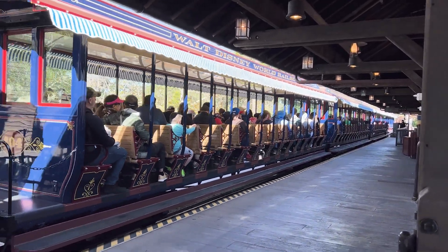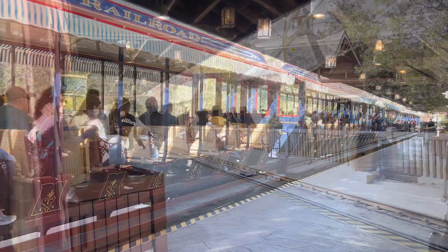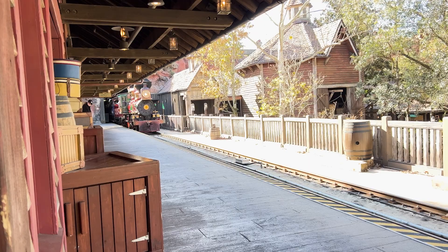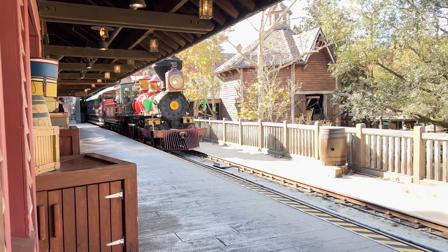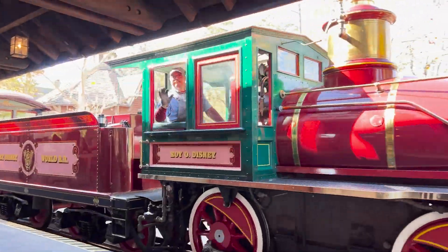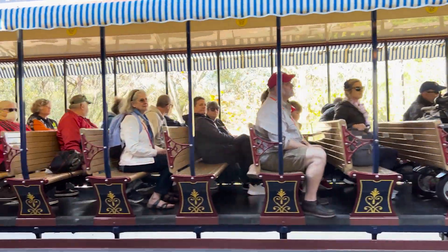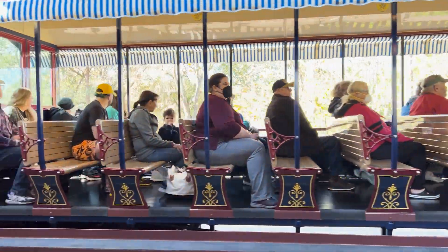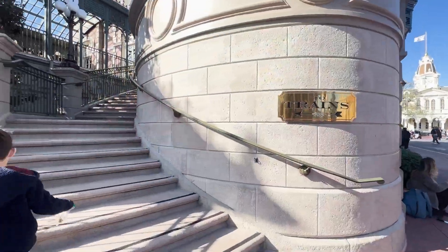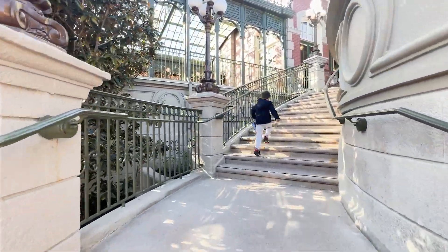We love it because in addition to the station on Main Street you can find stops in two other lands, making it easier to get around. It is a great attraction to ride if you have a little one that needs to rest since you can stay on it as long as you'd like. You can get on and off at any stop, so it's also a good way to save some steps. The train offers different views of the park and has narration themed to each land as you pass through. This one takes about 20 minutes if you want to do the whole loop. It's a great time filler — there is no Lightning Lane, and it is not open during early entry but is a great anytime attraction throughout your day.